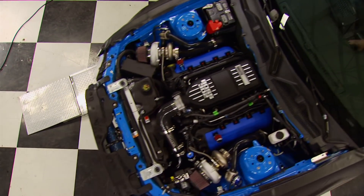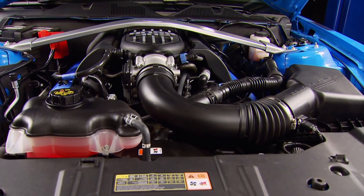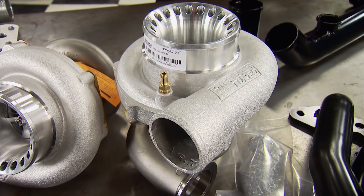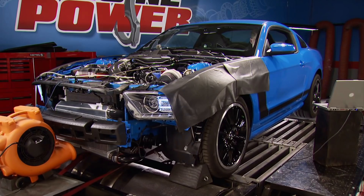Today on Engine Power, what's better than a new Boss 302? A Boss 302 with a do-it-yourself twin turbo system. You won't believe what it gets on the dyno.